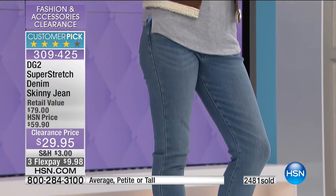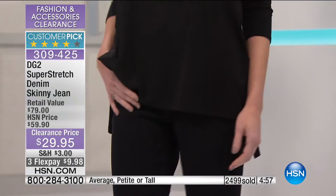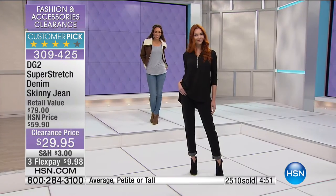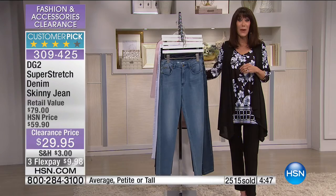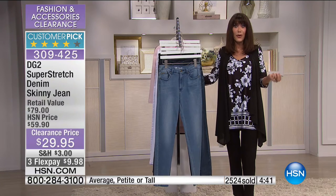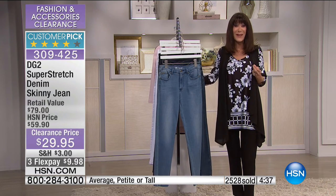If you have been on the fence, this is a great day. Maybe you've watched Diane, heard the customers, gone to .com and read the reviews — well right now you can buy two pair for less than the retail value of one. You can buy two for the HSN price of one, almost three for the retail value of one. And the colors — chambray, mid-tone, black, indigo, white. You can almost buy two for the HSN price of one.